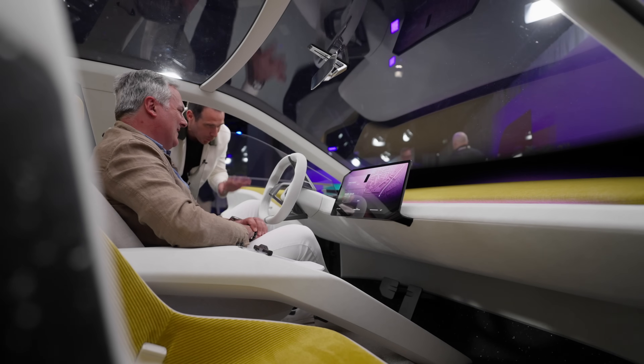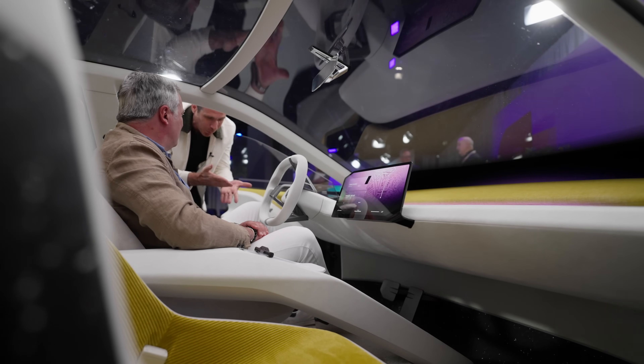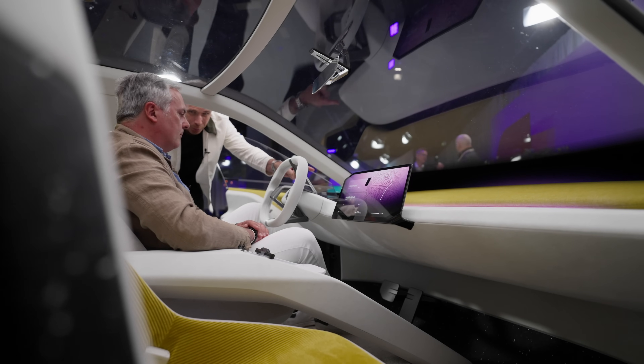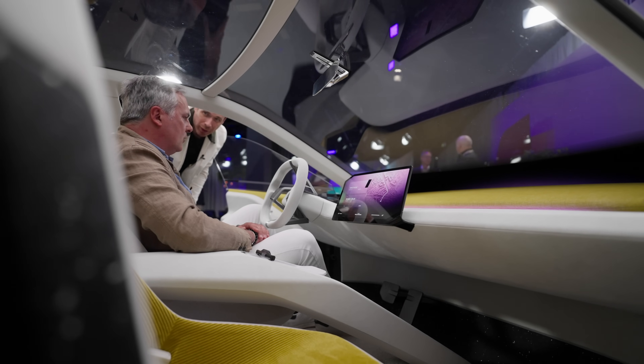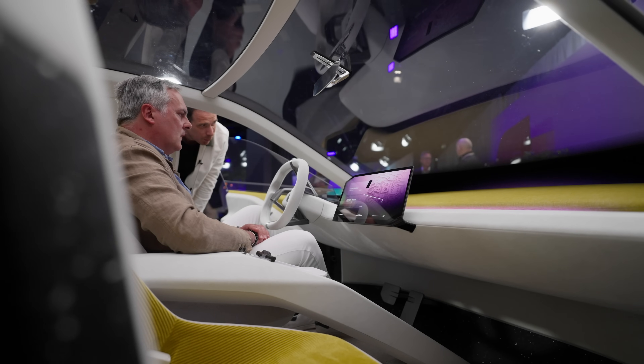It's also worth mentioning one use case: if your battery starts to deplete, you could display that through the ambient light around the car — using visuals to show that the battery is running low.